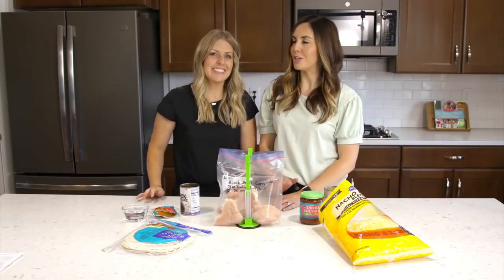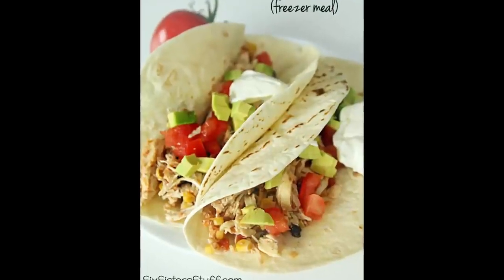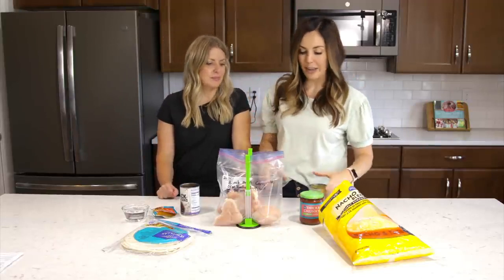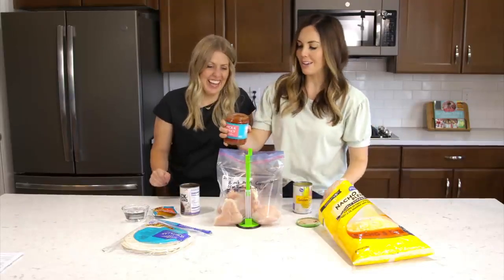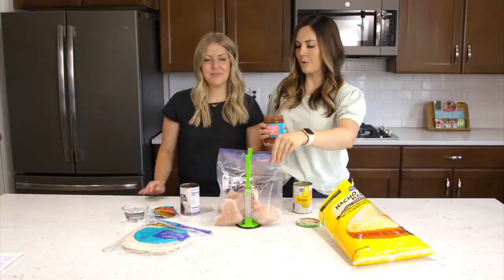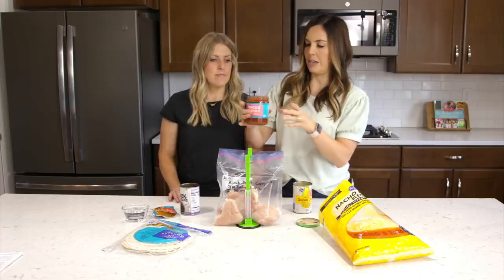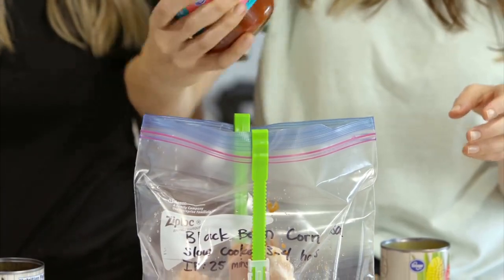Our first recipe is our tried and true favorite: black bean corn salsa chicken. This is actually one of the very first recipes I put on the blog 10 years ago as a newlywed — I felt like such a domestic goddess. It's so easy. We're starting with about a pound and a half of frozen chicken breasts — about four — and we're going to dump in half a 16-ounce container of salsa, which is about a cup.